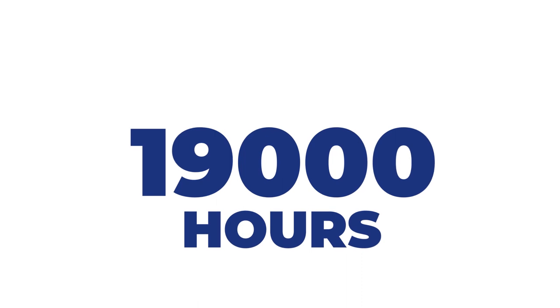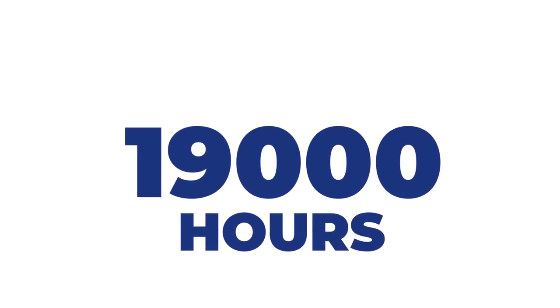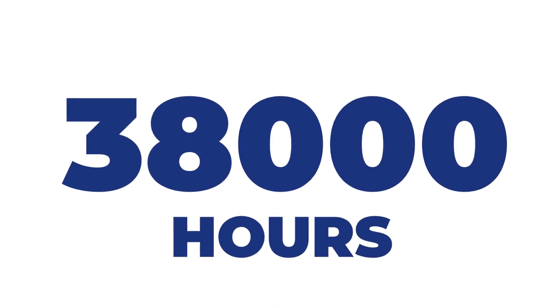For example, last year faculty completed around 19,000 hours of professional development with us. This year they've already completed 38,000 hours and we're not even done with the year yet.